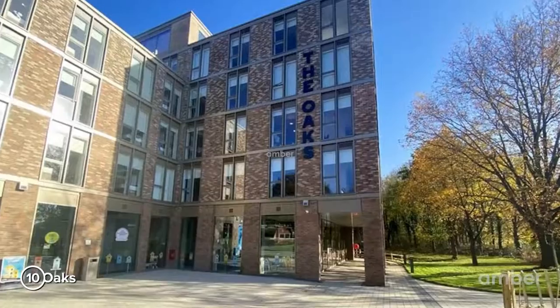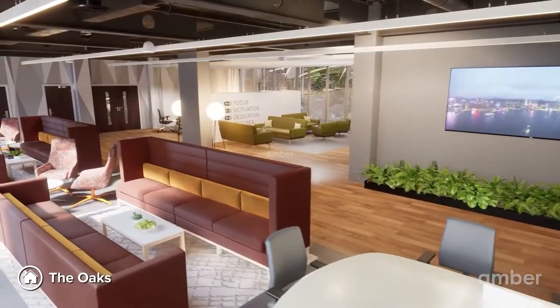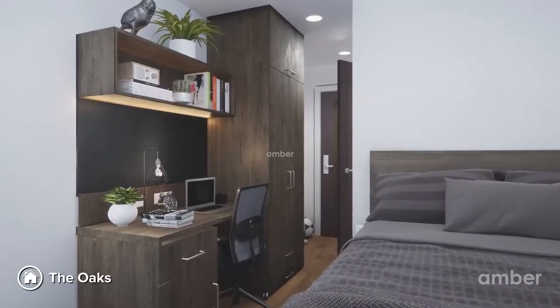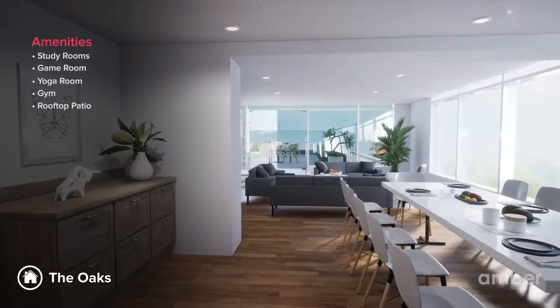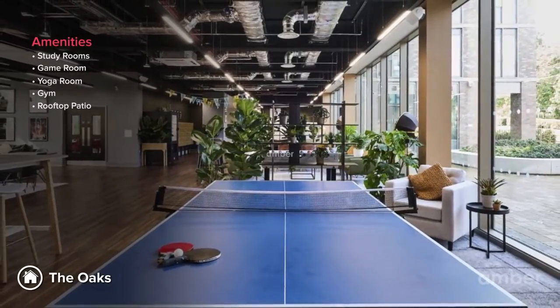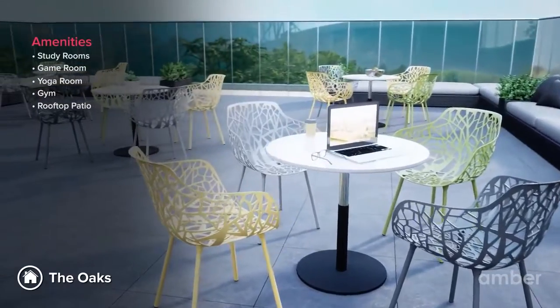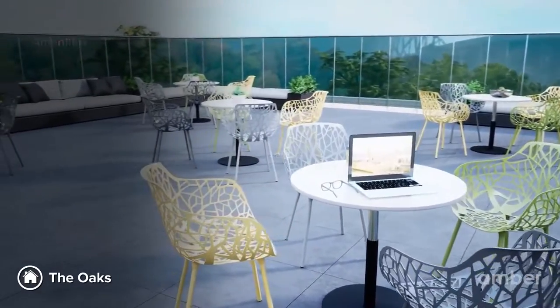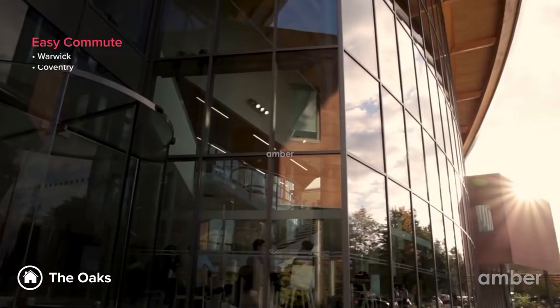Number 10: The Oaks. There are some remarkable extras in this Warwick student housing that you won't find anywhere else. Along with a range of opulent en-suites and studios, you also get access to a ton of amenities in common areas. With three study rooms, a game room, a yoga room, a gym, and a rooftop patio, you can look forward to fun-filled evenings. Your daily grind is taken care of with easy access to Warwick, Coventry, and the University of Warwick.